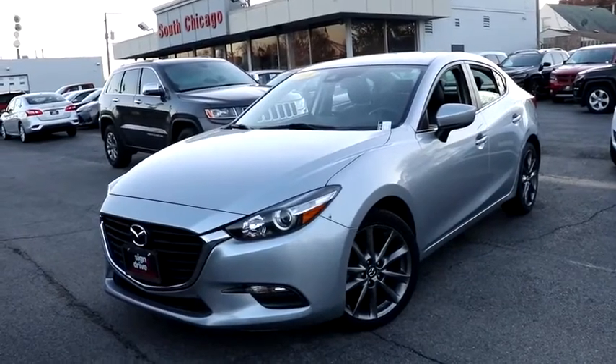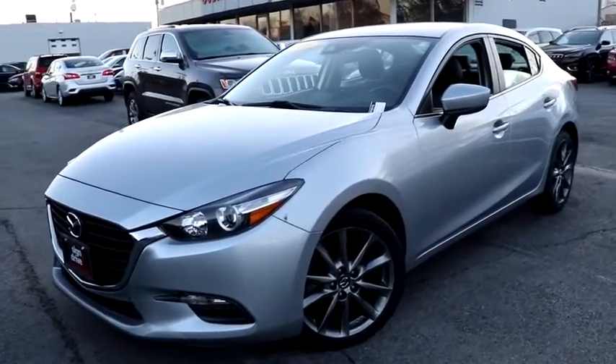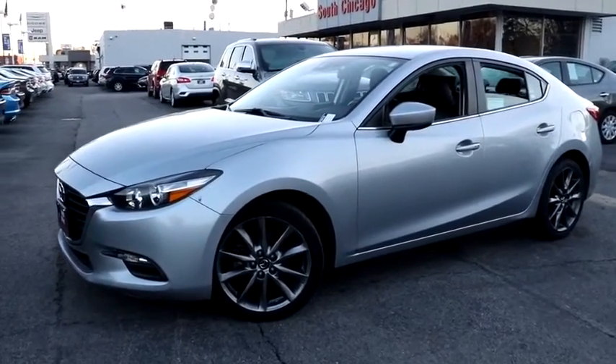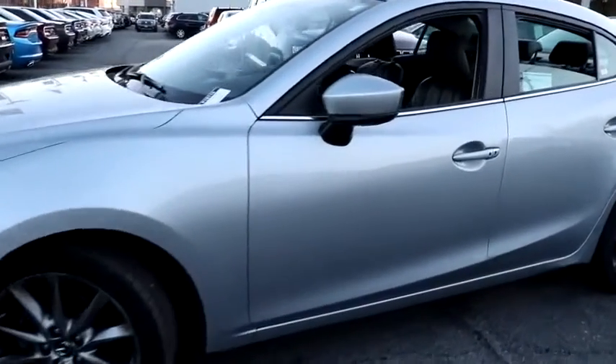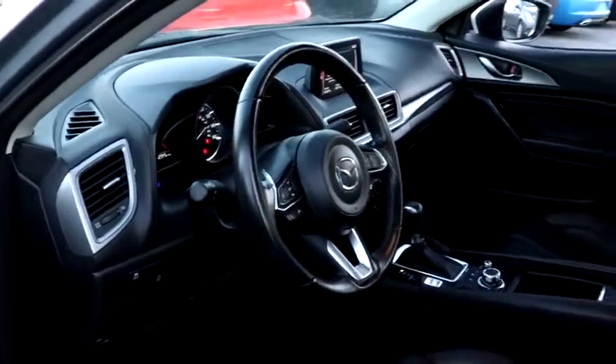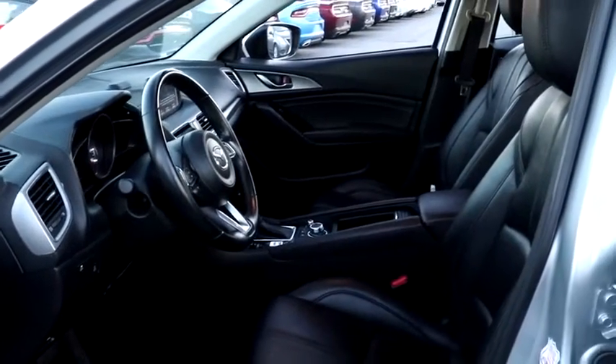Take a ride in the 2018 Mazda 3. A 2010 Car and Driver's 10 Best Award winner, the Mazda 3 meets your vehicle wants and needs. Powerful and economical, technologically savvy, and boasting top safety features, the Mazda 3 is the total package.